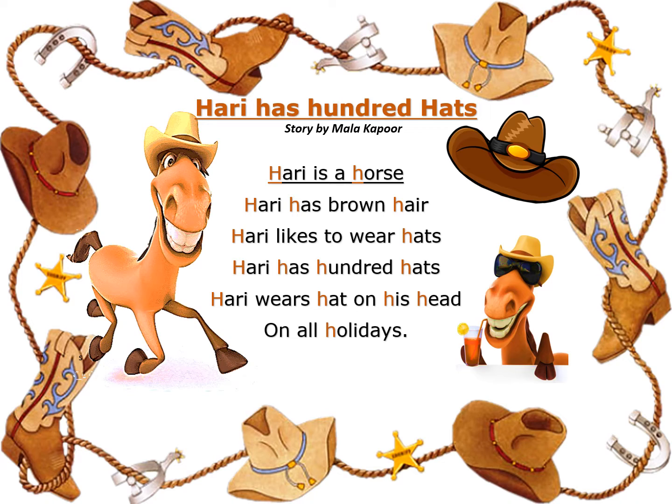As you can see, children, Hurry is a horse. Hurry has brown hair — what is the color of his hair? It's brown! Hurry likes to wear hats. Do you kids like wearing hats? Hurry has hundred hearts — wow, that is a big number! Hurry wears a hat on his head on all holidays.